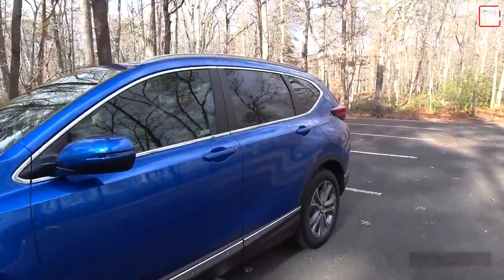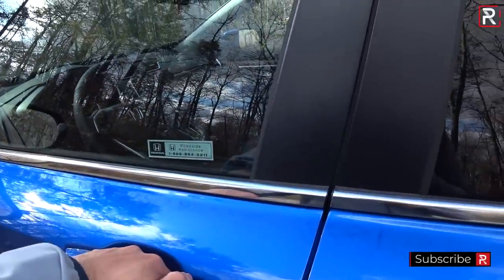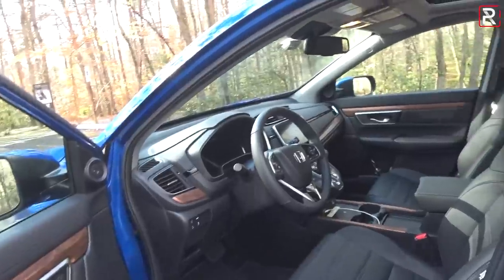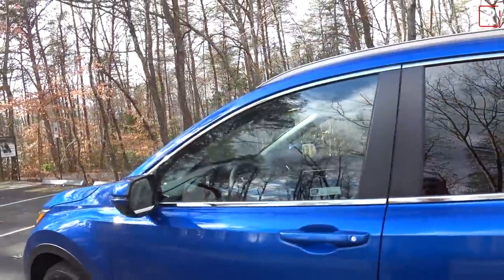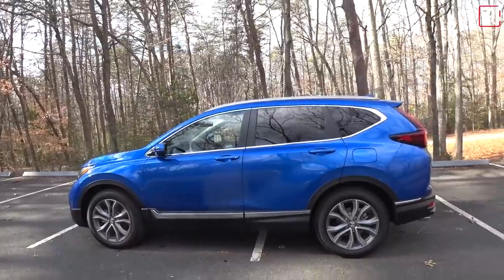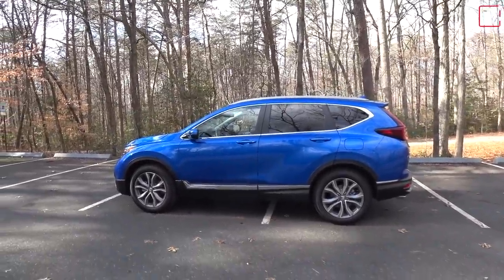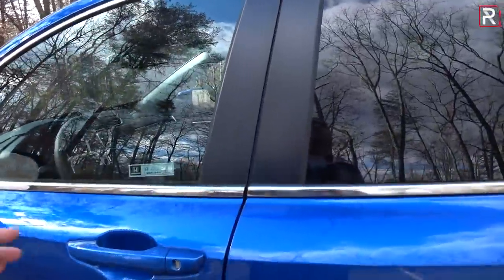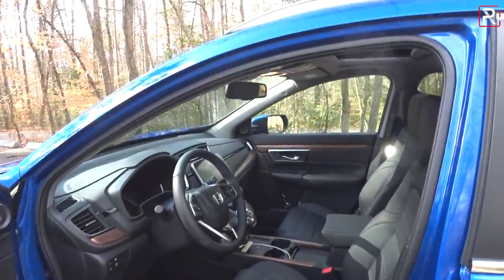There's a sensor on the back of the door handle — just touch it with the key fob on you to unlock the door, and touch it again to lock it. This car also includes Honda's walk-away auto lock function, so as you walk away the car beeps and locks the door for you. You can turn that feature on and off, and Honda is one of the brands that does offer walk-away auto lock.